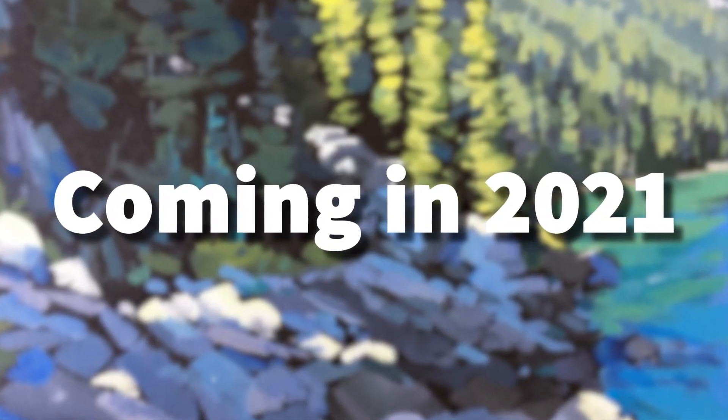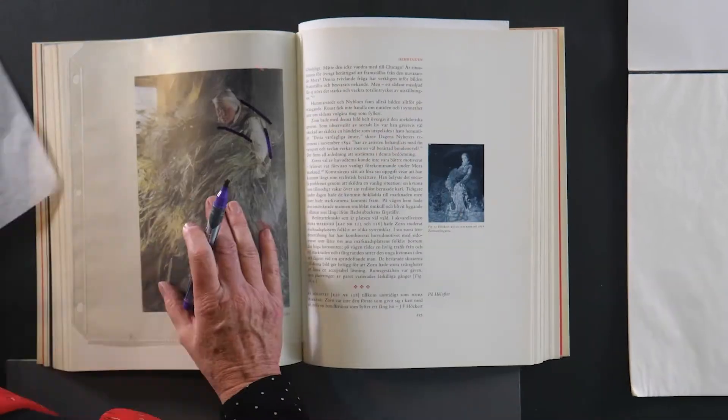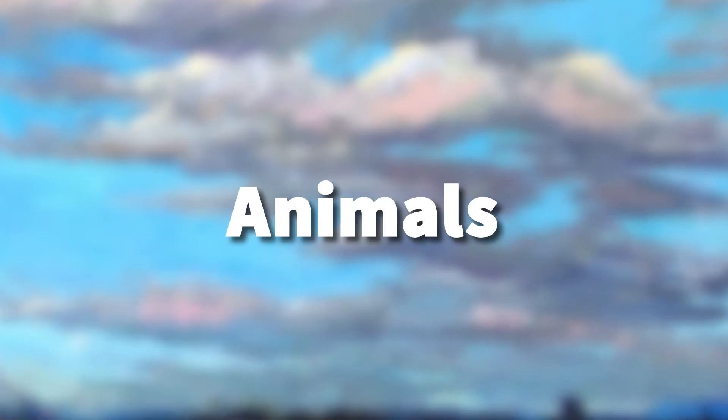Now let's talk about the exciting things we've got coming in 2021. We're going to be working with Diana Schein throughout the year to deliver more courses. Her first course takes a deep dive into composition and releases January 2021. After that, she's going to tackle more great subjects such as portraiture, still life, animals, and more.